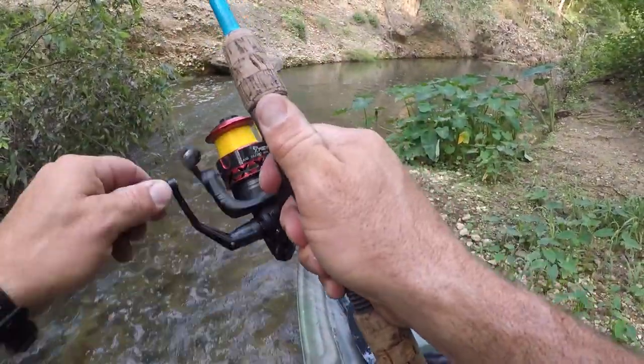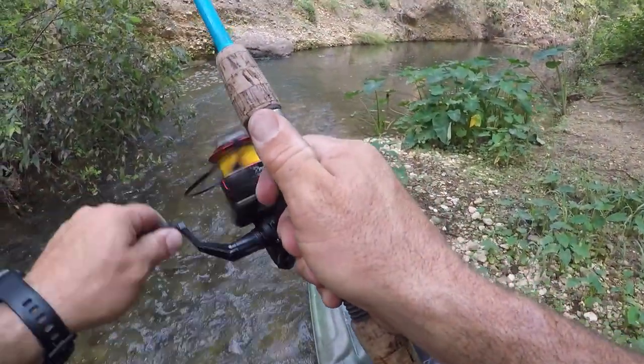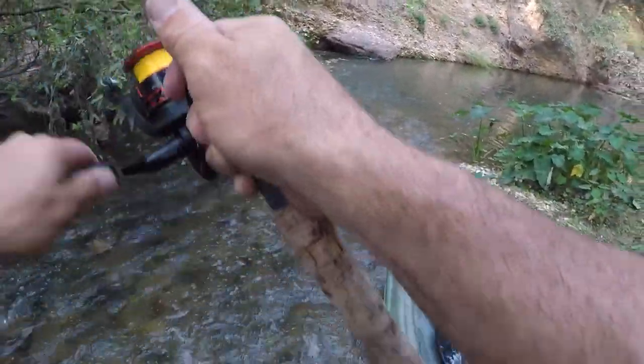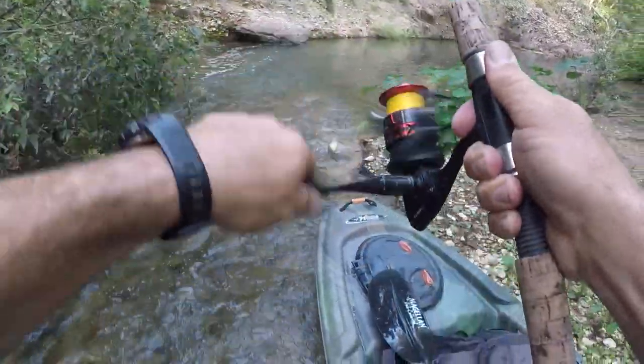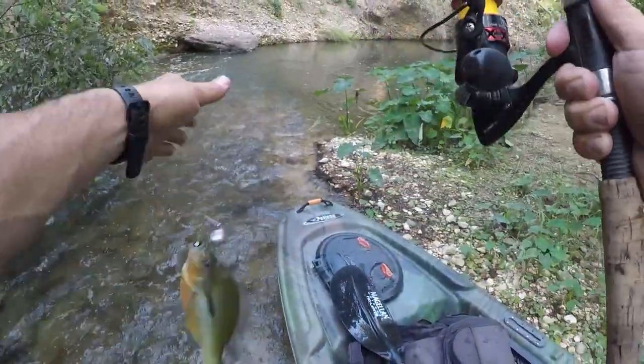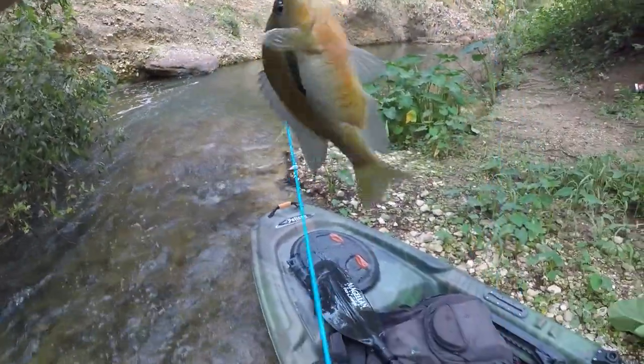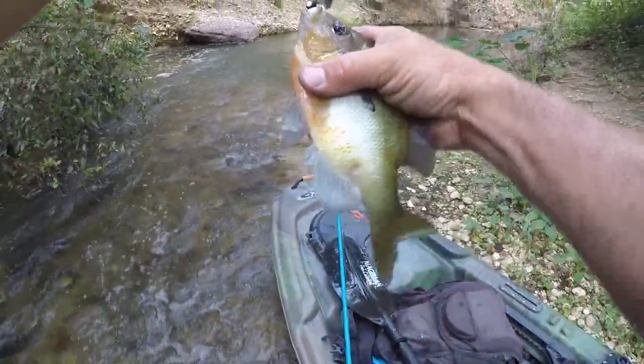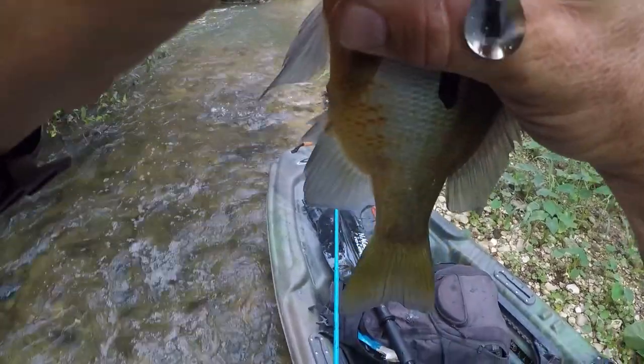Oh, got one right there! I don't know what that is, but I think it's a big old red breast. Or bass — I'm not sure. Come here. Red breast! Look at the size of that thing. That is awesome.